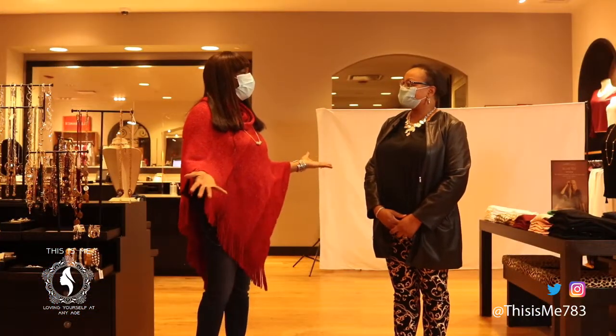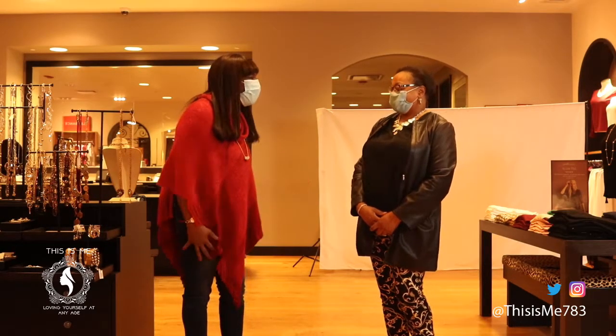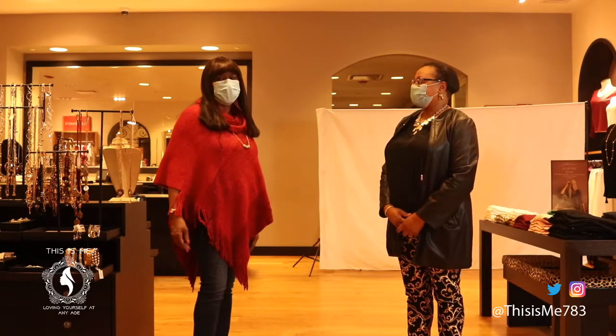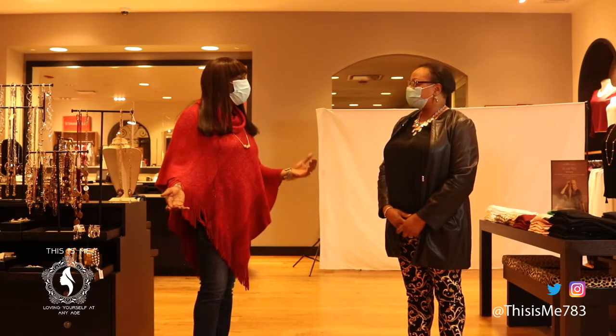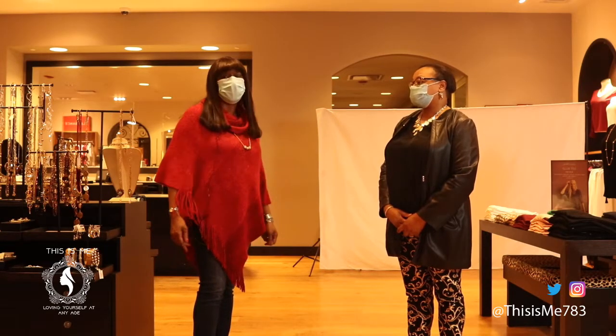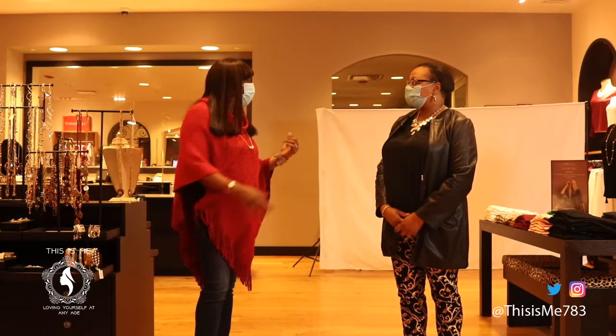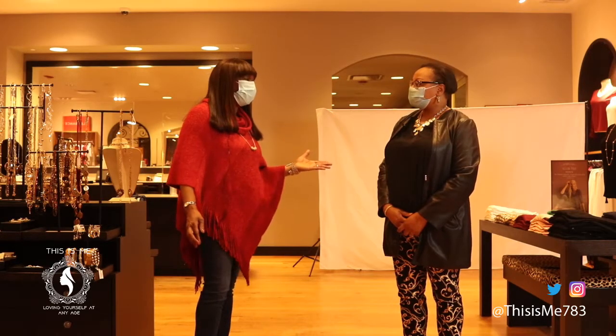LaRonda, this was so much fun. I really enjoyed it. This is my first time really modeling, but I had a ball, and the fashions were just beautiful. Thank you. I think every woman can find something here at Chico's to wear. We had some very good models — they came out and the fashions, again, were just absolutely wonderful.